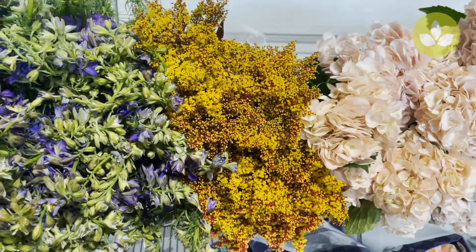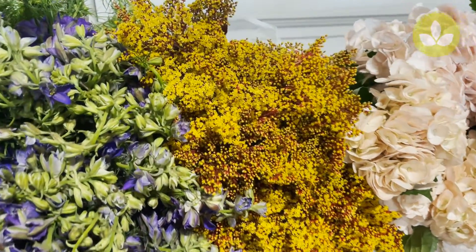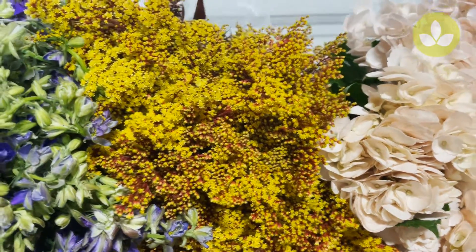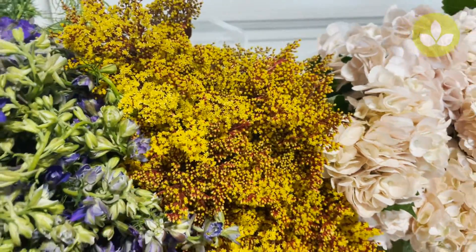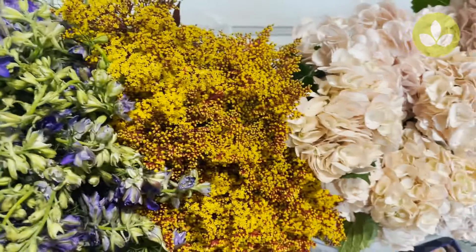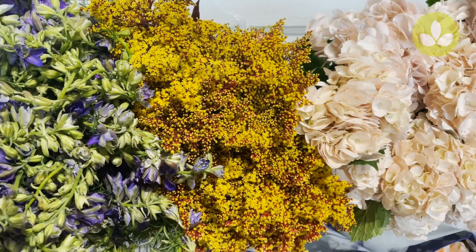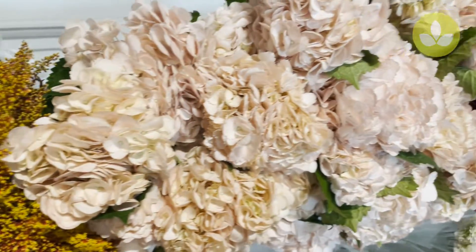Next to that we have solidago tinted red. I have some that's been warming — you can see that the flowers continue to open, and you get this really beautiful gold offset with the red tint. This is solidago tinted red.